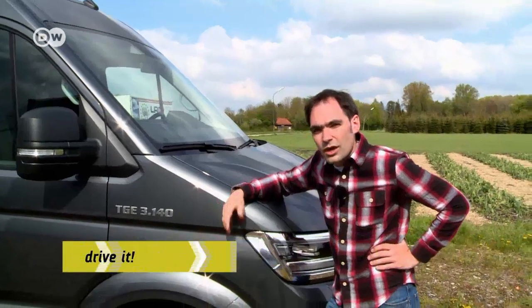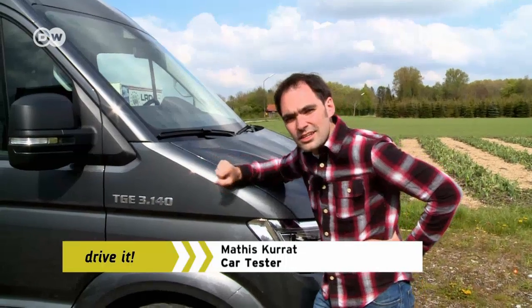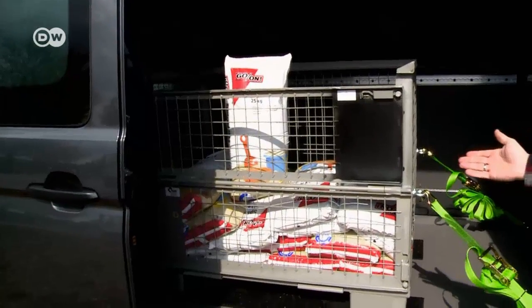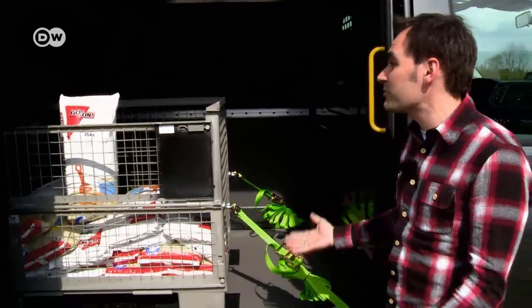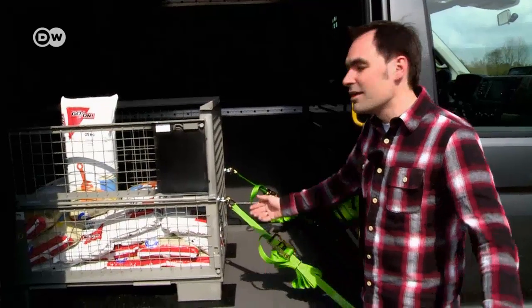Vans may not be the most exciting things on the road, admits our car reviewer Matis, but reviewing this new MAN TGE could be rather interesting. Why? Someone has loaded 15 sacks of playground sand inside, and now Matis is supposed to do a test drive. He hopes he can jettison the load at some point.